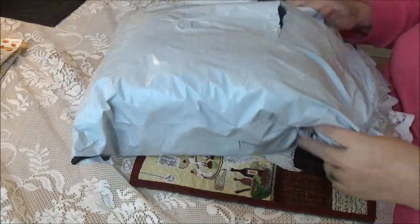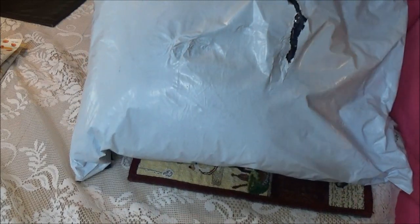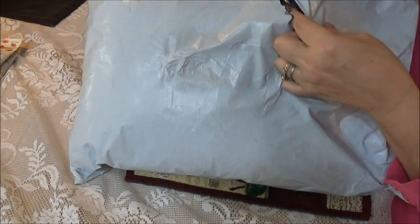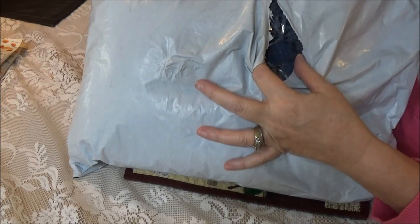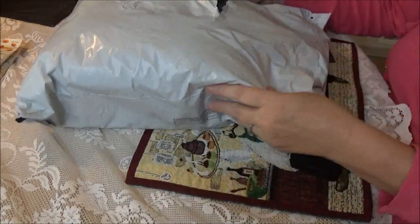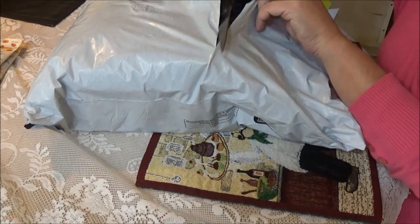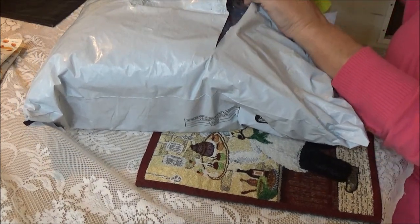I'm going to open this one — it has a tear in it. I don't know what happened but it went right down into the cloth. I hope it's not damaged, so I'm just going to cut it from here and make sure it's not damaged.